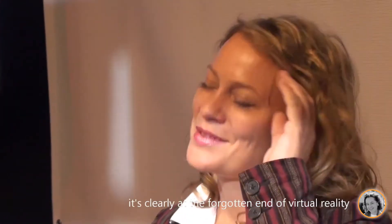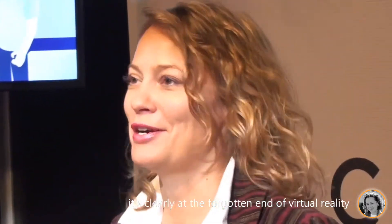What made you think of it? It's clearly the forgotten end of virtual reality. Yes, you're absolutely right. It's like the non-sexy part of a very sexy industry. So I like to say, we like to keep you sexy.